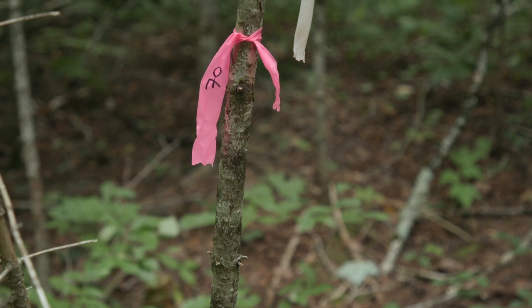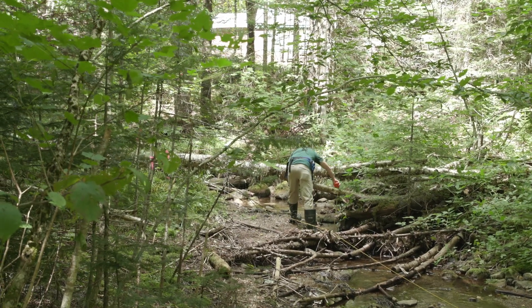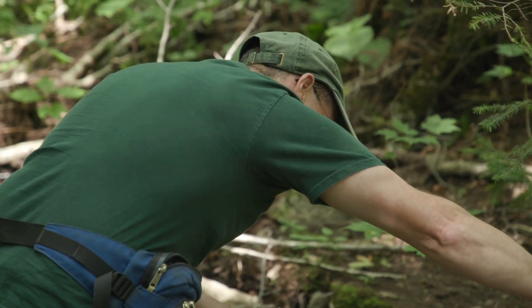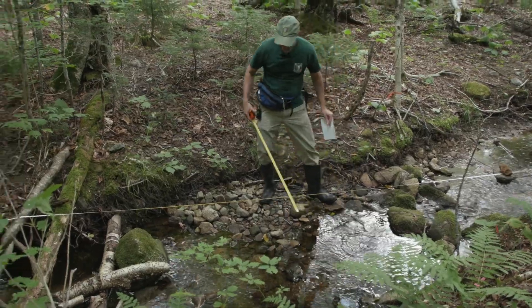At Emerson Brook, located in the Nash Stream Forest, a long-term study has been underway. We've been doing research in Emerson Brook since 2009, almost every year since then. What we've learned is that, like a lot of small streams in a watershed, these are really the spawning factories for brook trout.